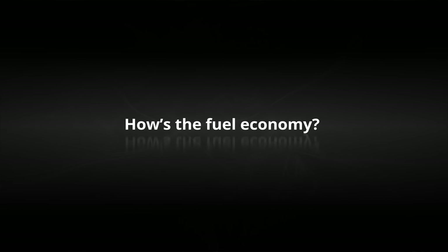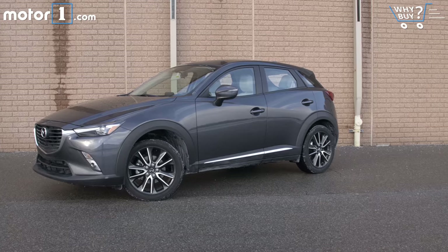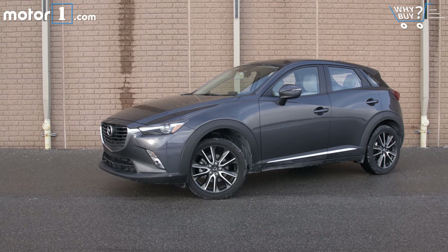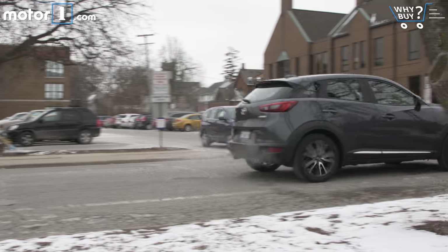How's the fuel economy? When you compare ratings strictly in this class, the CX-3's 27 city and 32 highway miles-per-gallon ratings are right in line with the best. The added weight and all-wheel drive system take their toll, though—you can find front-drive crossovers and similarly sized hatchbacks that do much better in terms of fuel economy.